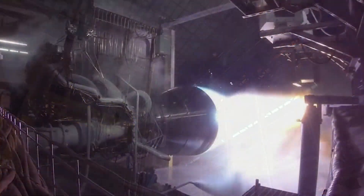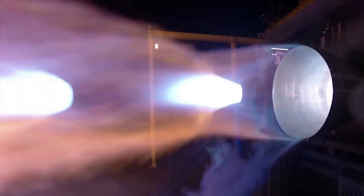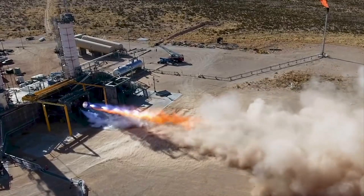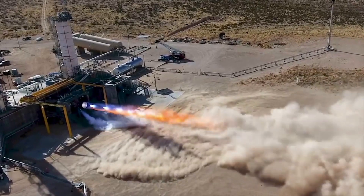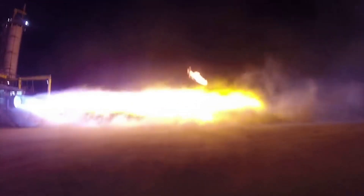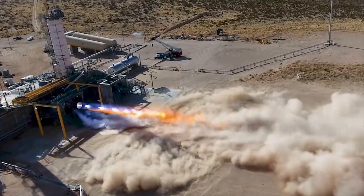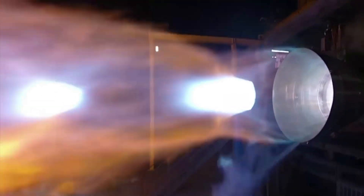A rocket engine is both an immensely complex and important component of any launch vehicle. This especially is the case for next-generation rockets such as New Glenn and Vulcan. Over the life of BE-4, the engine has not had the smoothest development. This being said, Blue Origin has progressed through the multiple complications and delays and is making progress. This is increasingly important as New Glenn and especially Vulcan get closer to completion. We will have to wait and see how it progresses and the impact it has on the space industry. Thank you very much for watching.